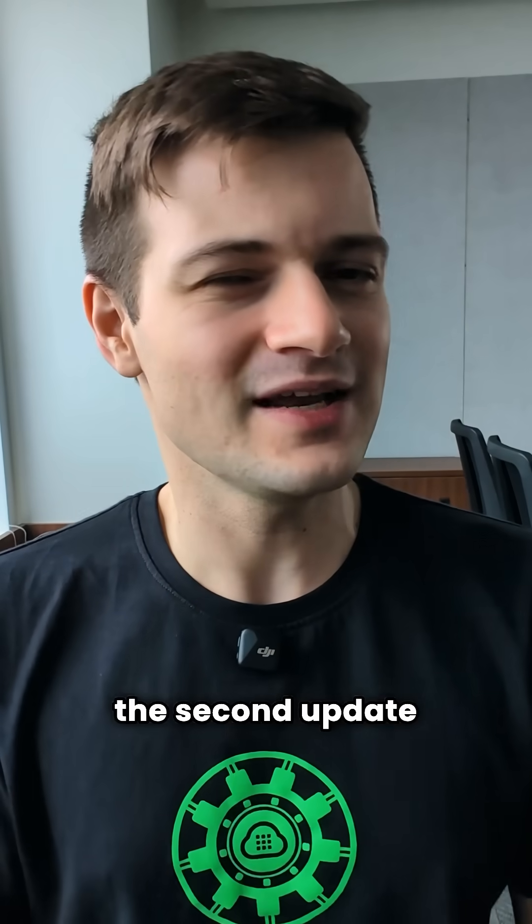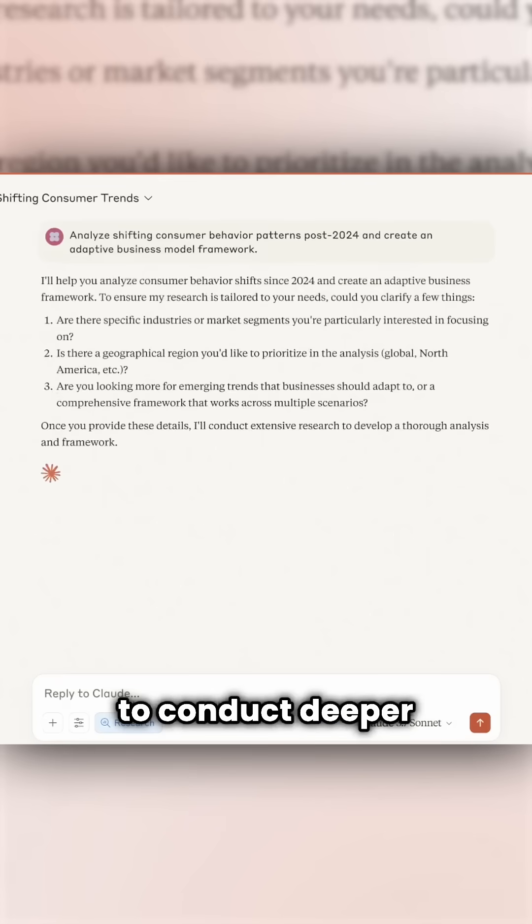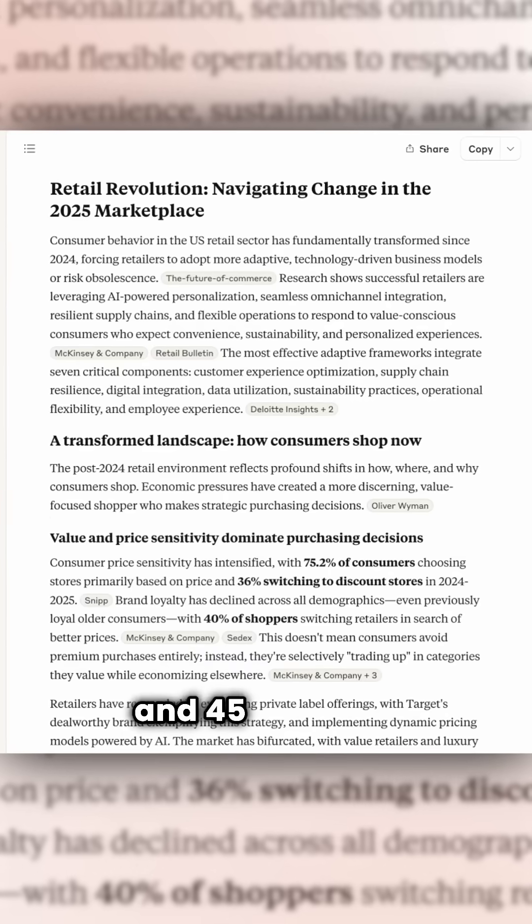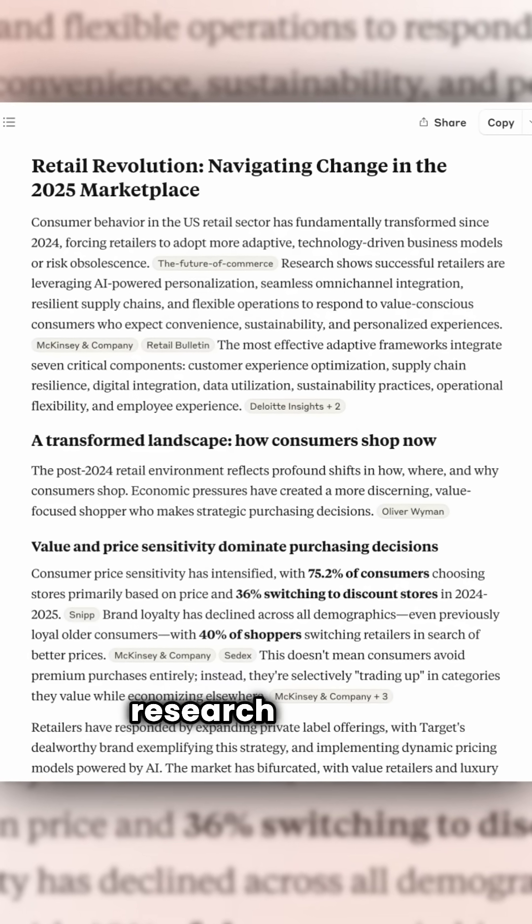The second update from Anthropic is the ability to conduct deeper investigations that range anywhere between 5 and 45 minutes. All you have to do is toggle the research button.